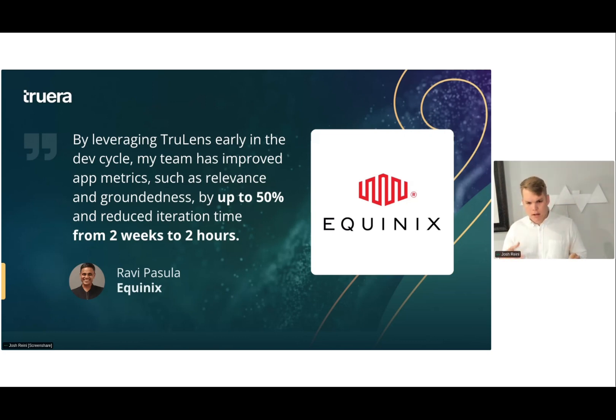A really powerful quote showing this process comes from one of our customers and TrueLens users at Equinix. They were able to use TrueLens to reduce their cycle time doing experimentation from two weeks to two hours, because they were able to validate the metrics and then stop using humans to grade each iteration of their application. This was really powerful in improving the metrics and bringing their application into production.